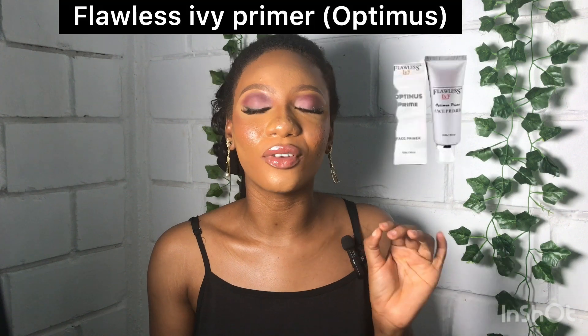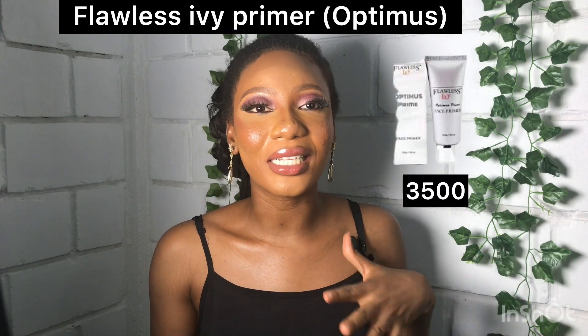You will need a face primer to hold your makeup in place all through the day, for as long as you wear makeup. The first primer I'm recommending is the Flawless Ivy Primer — it's for oily skin, very good, and this is what I use on my skin right now. It costs 3,500 naira only. I'd also recommend the Adventure Matte Primer, which is very good and costs 2,500 naira only.